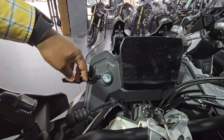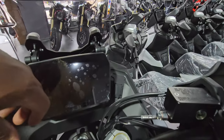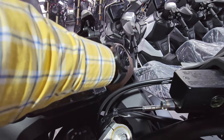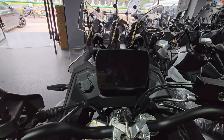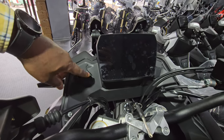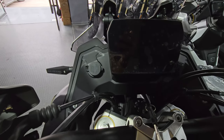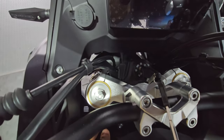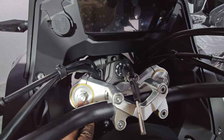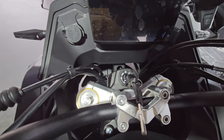Like most bikes, there's a 12-volt socket for inflating tires and other purposes, plus a Type-A USB port for charging devices. If one USB isn't enough, you can use a 12V-to-USB adapter for multiple charging ports. The front forks are adjustable on both sides for preload and rebound using a screwdriver — turn clockwise to harden, counterclockwise to soften.